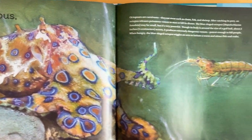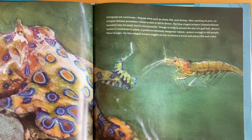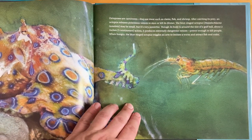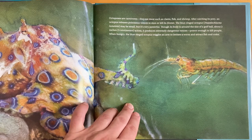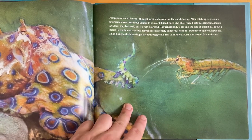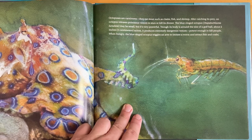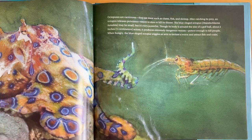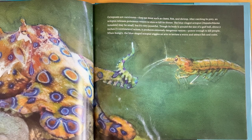Dangerous! Octopuses are carnivores. They eat meat, such as clams, fish, and shrimp. After catching its prey, an octopus releases poisonous venom to stun or kill its dinner. The blue-ringed octopus, Hapalochlaena lunulata, may be small, but it's very powerful. Though its body is around the size of a golf ball — about two inches, five centimeters across — it produces extremely dangerous venom, potent enough to kill people. When hungry, the blue-ringed octopus wiggles an arm to imitate a worm and attract fish and crabs.